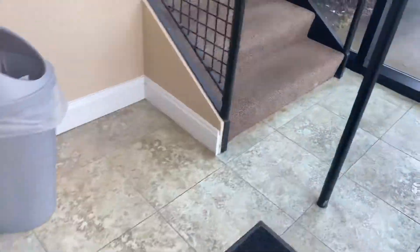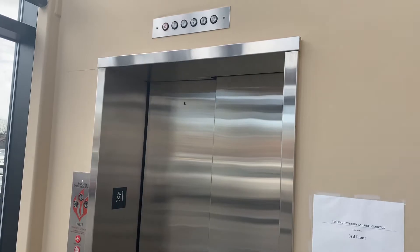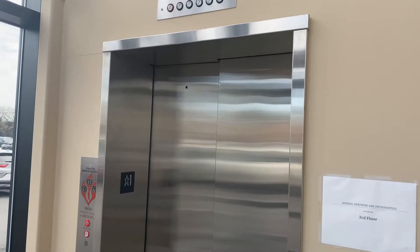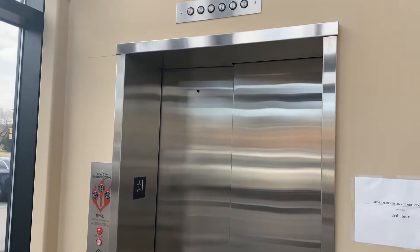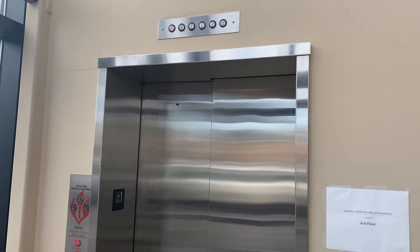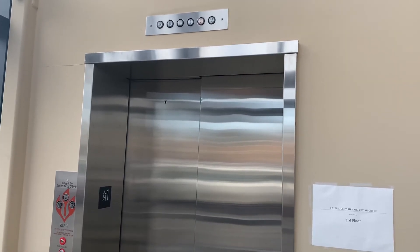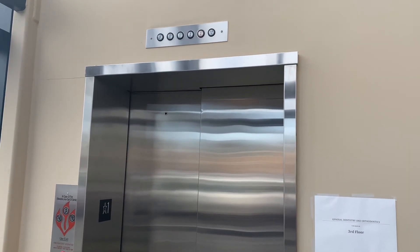Here we are at one, so this must be another way out. There it goes. That's it.